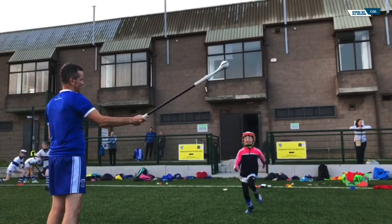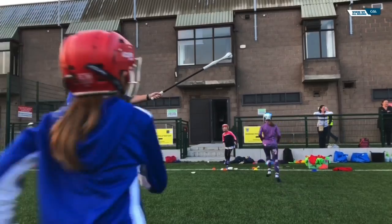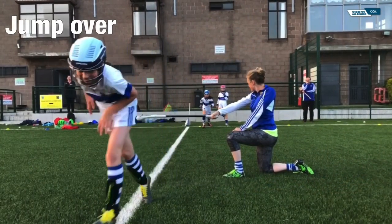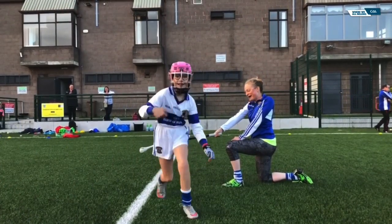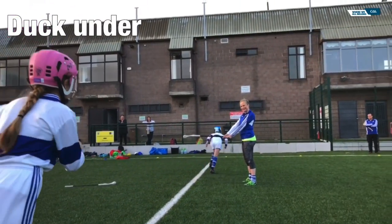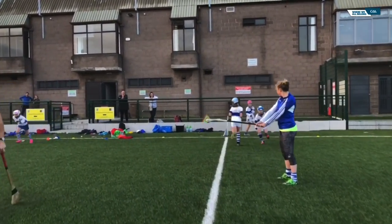The ball trainers are very useful hurling aids, as demonstrated in some of our clips. They can also be used for some fun activities which the children will enjoy very much. Movement is a key element of all sports, and the players are getting plenty of movement here. The ball trainer also offers an excellent opportunity for getting new coaches involved and starting them out on their coaching journeys.